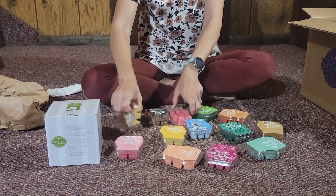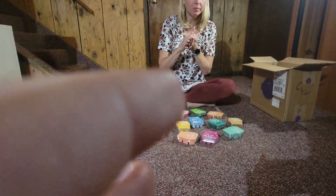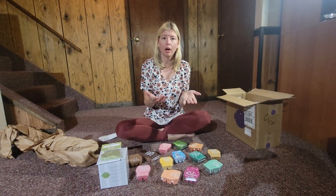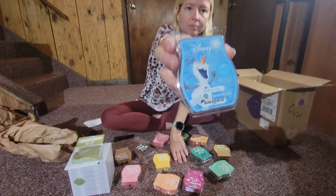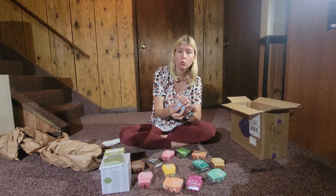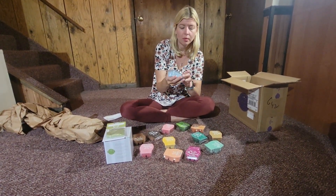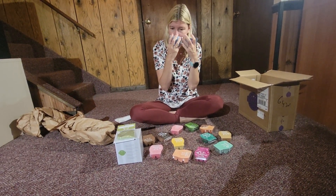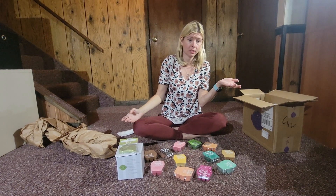These scents are mostly ones that Dwayne, my boyfriend, really likes, plus some that Amelia and I like. When Disney brought Olaf back before Christmas last year, they also brought back Olaf Warm Hugs. I got that for Amelia with her Christmas gift of the warmer and she really liked it. It's not super strong but has a winter, snowman-esque feel. I put it in my club so Amelia can always have her Olaf wax.